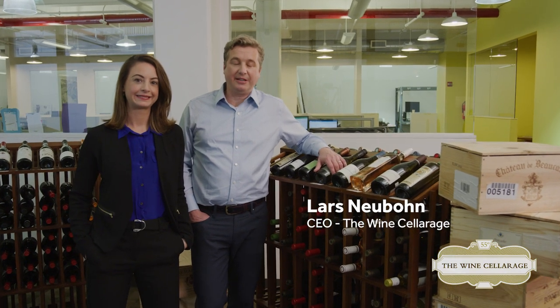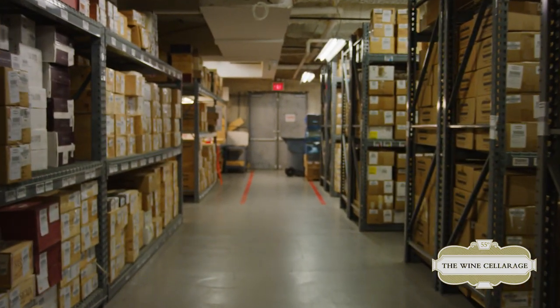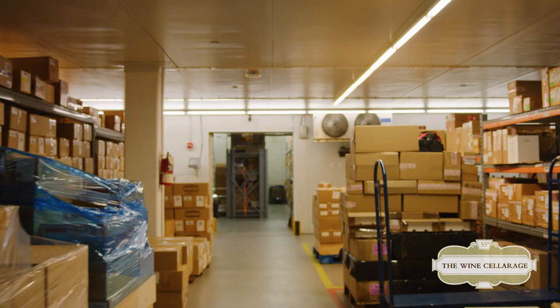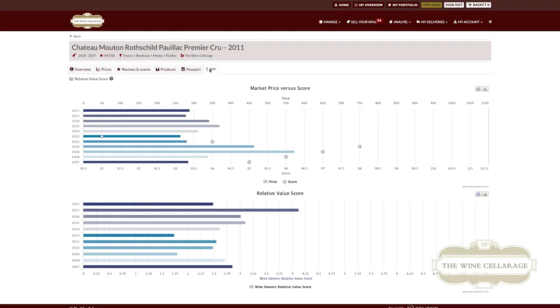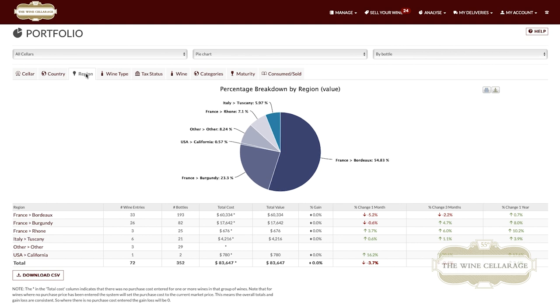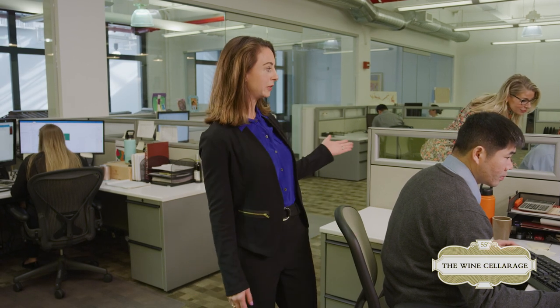Hi, my name is Lars Neubone, CEO of The Wine Cellerage. And I'm Gretchen Deck, COO. Our company has an amazing reputation for stocking some of the finest wines from around the world at the best prices. And we have a world-class storage facility based in the heart of New York City. Our new software will revolutionize our service for our customers. We have a dedicated team of staff members devoted to customer service and fulfillment — our team is both tech-savvy and knowledgeable about wine.